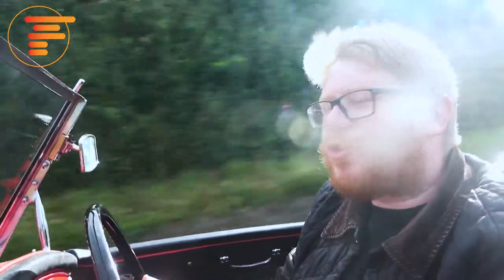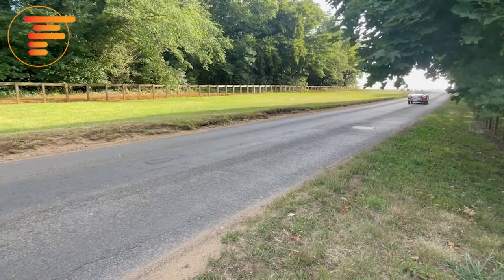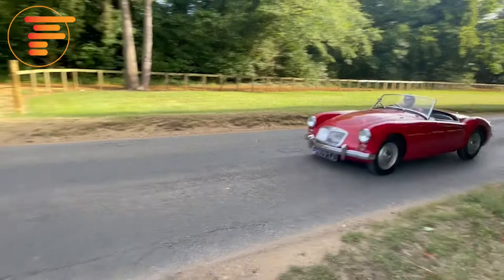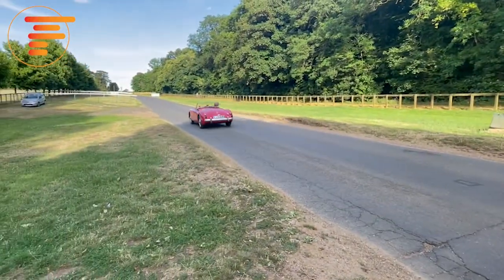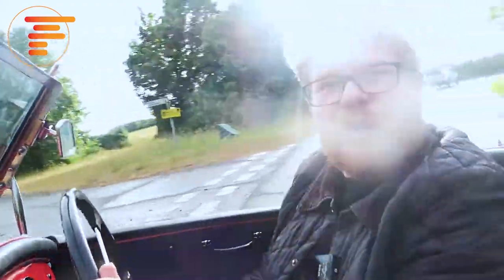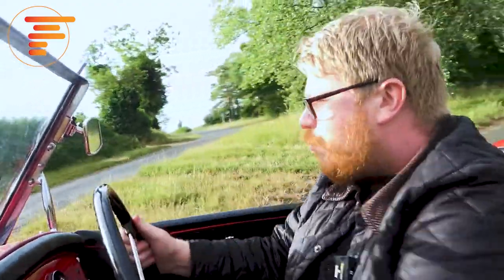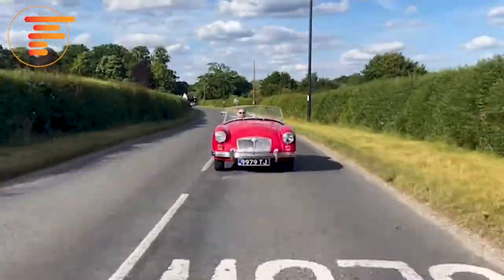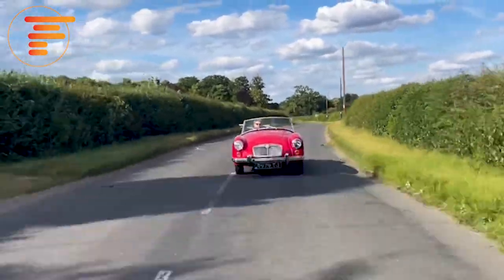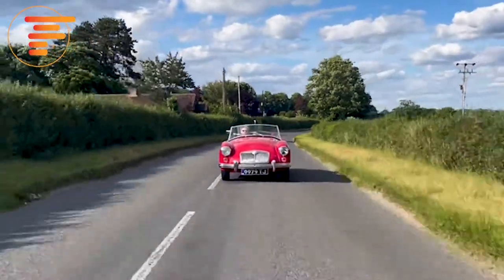I haven't driven a twin cam so I can't say for certain, but this standard B-series 1600 engine is a wonderfully peppy little thing. It makes a really glorious and chirpy little exhaust note. It's not the fastest thing in the world, but it can be tuned up to be really quite impressive in performance. Really, what this car was built for was cruising down a wonderful British B-road, and that's exactly what it does well. You don't need to be going 100 miles an hour to enjoy this car.